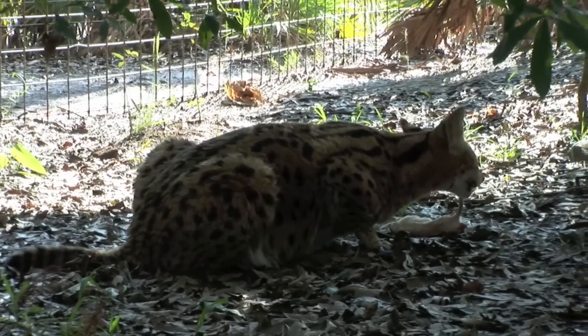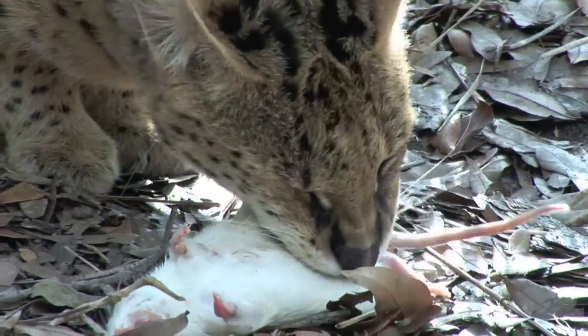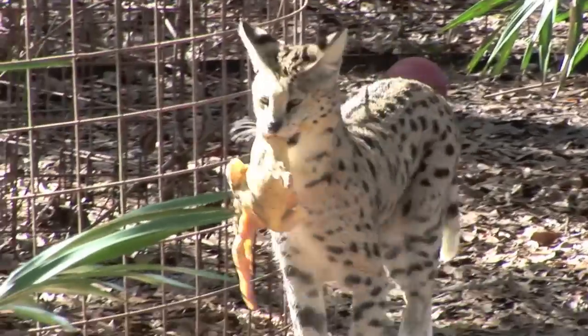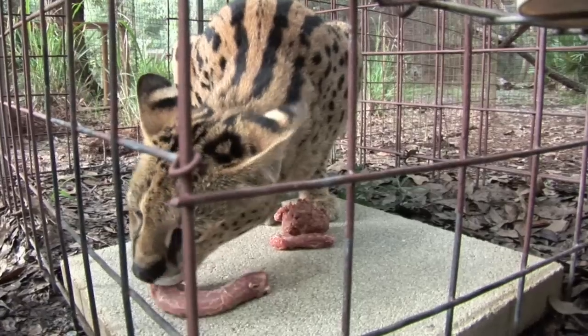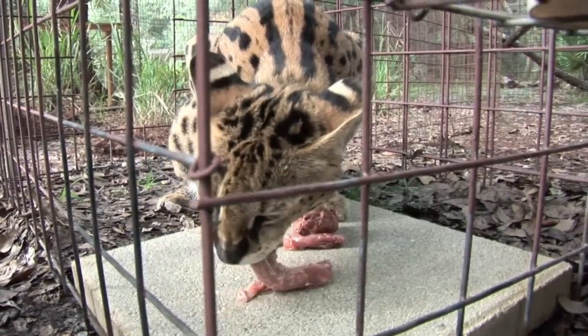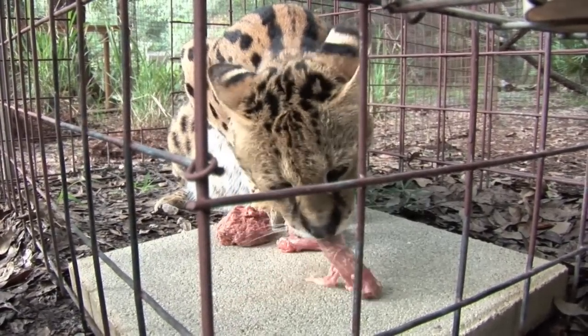Their primary prey items consist of rodents, about 4,000 per year, birds, reptiles, fish, frogs, and insects. They have also been observed taking larger species such as deer, gazelle, and springbok.